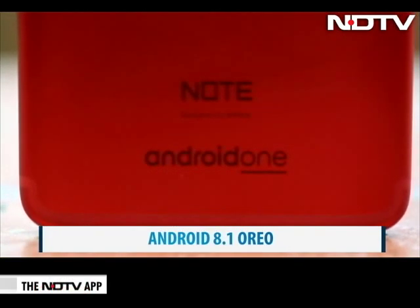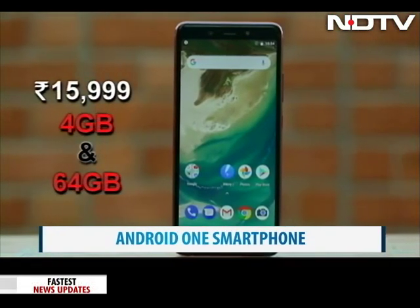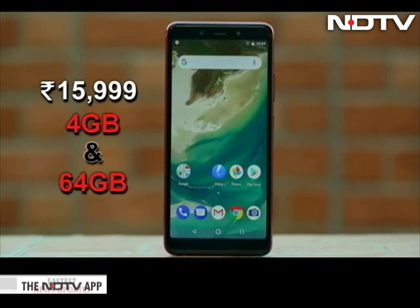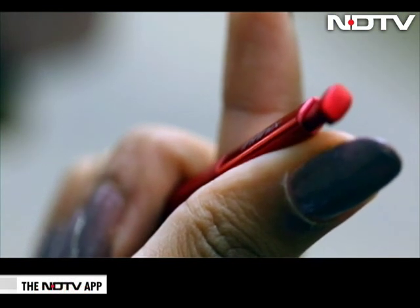Another big point in favor of the phone is that it is based on Android 8.1 Oreo and comes with a two-year Android update guarantee as part of the Android One program. The phone is priced at ₹15,999 for 4GB RAM and 64GB internal storage, which is the only variant available.